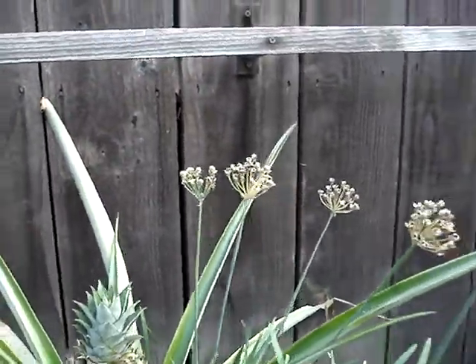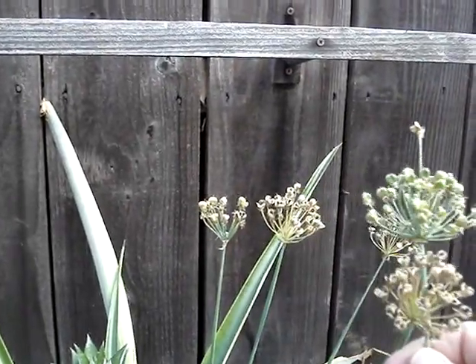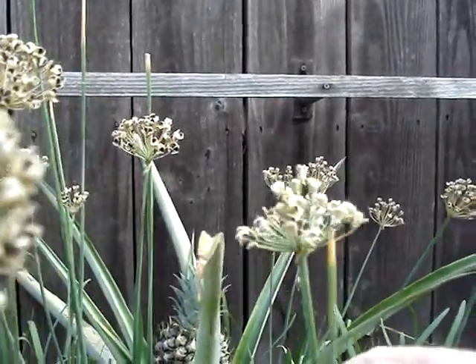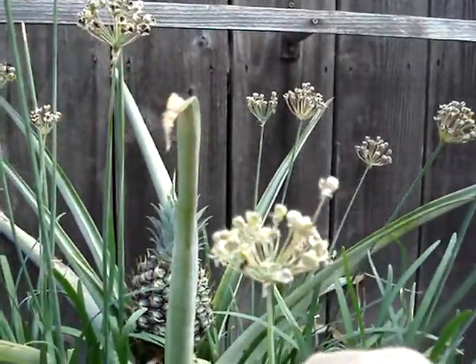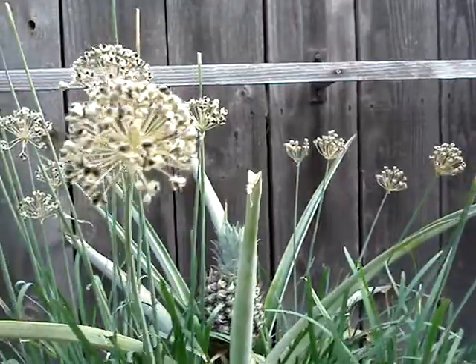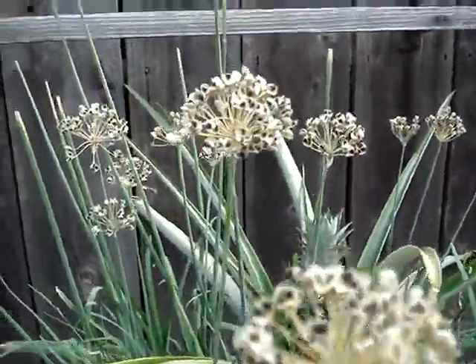Just a couple more over here — another one with just one flower stalk that's longer than the rest of them. Here's another one. Say maybe one quarter of the plants here have these flower stalks coming off like that.